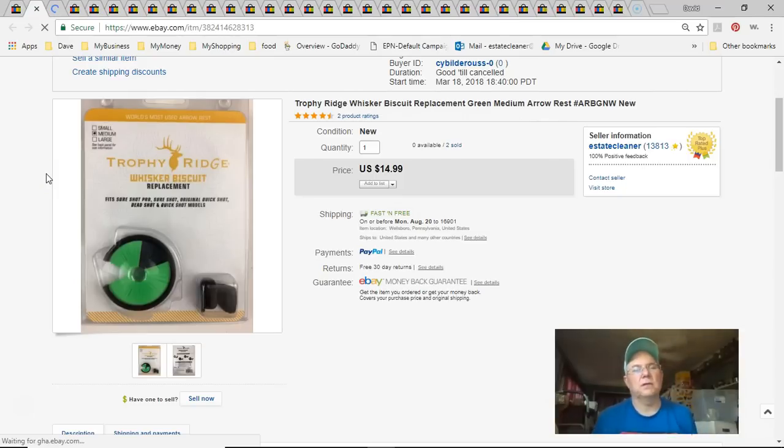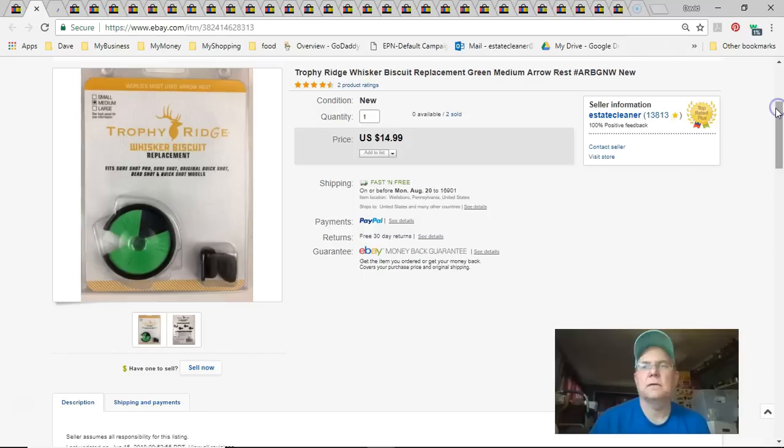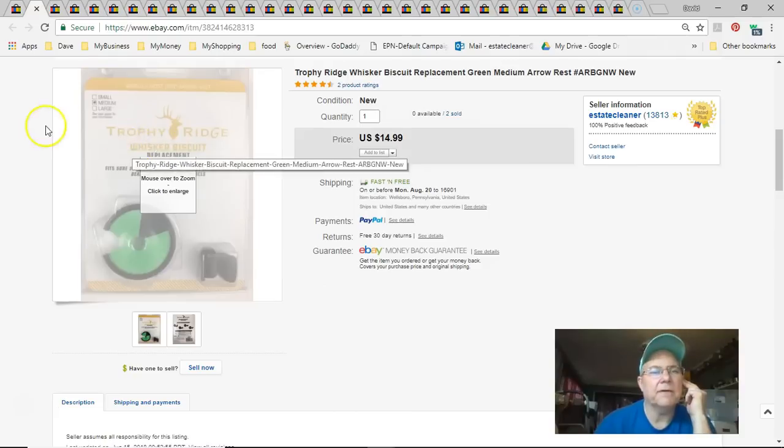Next is a Trophy Ridge Whisker Biscuit archery hunting rest. I paid five bucks, listed March 18th, sold July 19th for $15 free shipping. After fees and about $2.66 to ship, I only made a few bucks. Not great, but they're easy to list — if I could find more I'd just relist the same listing.